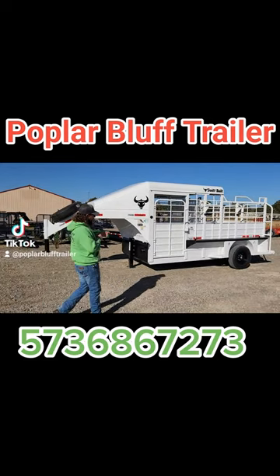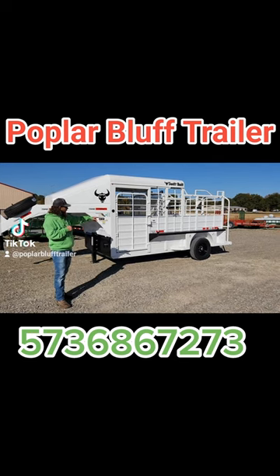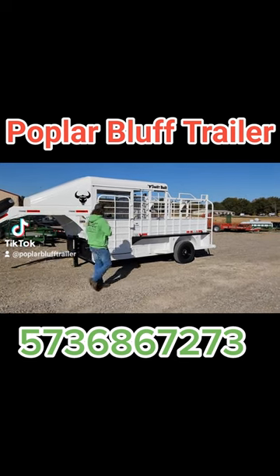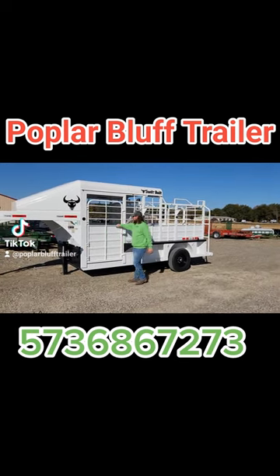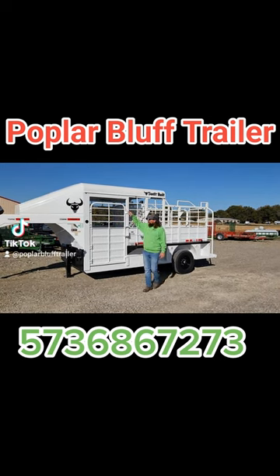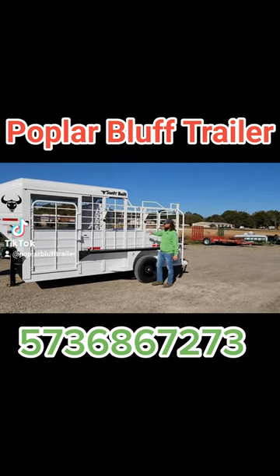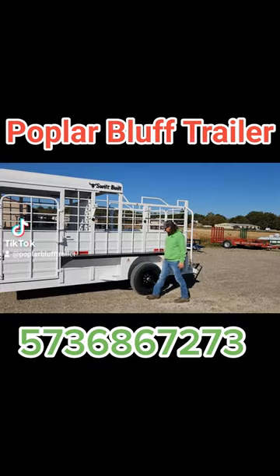It's got a single 7,000 pound axle, truck bed liner on the fenders, and a full side escape door. Full metal top on the part that is there. You've got your gate hangers here so you can secure, and you also have a split sort gate in there.